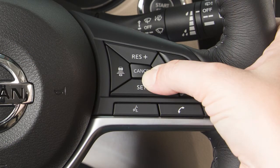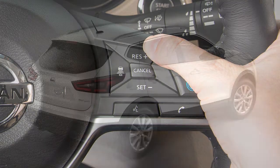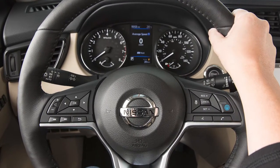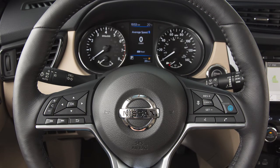If the steering assist is cancelled due to wiper speed, push the cancel switch, then the resume switch to resume operation. While active, the ProPilot Assist system monitors the steering wheel to confirm the driver has at least one hand on the wheel. If no hands are detected, the no hand on wheel sequence will begin.